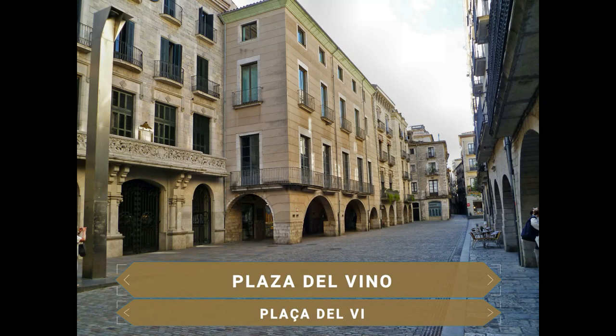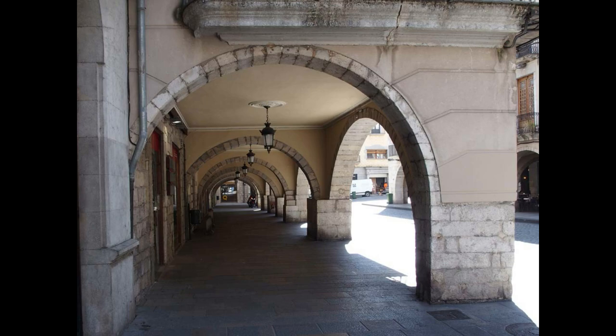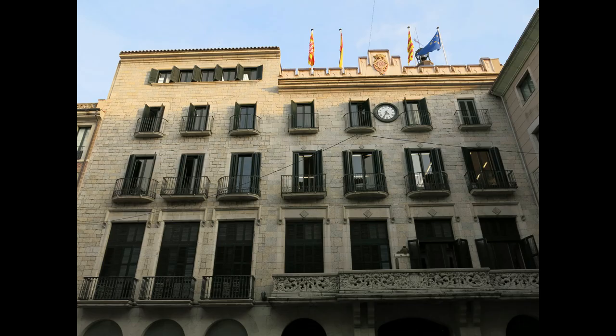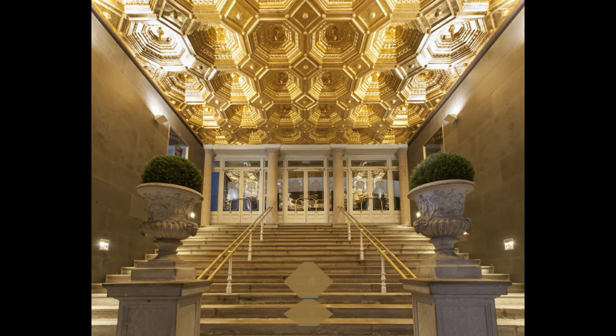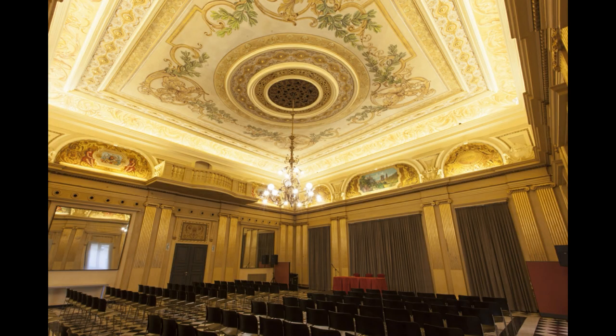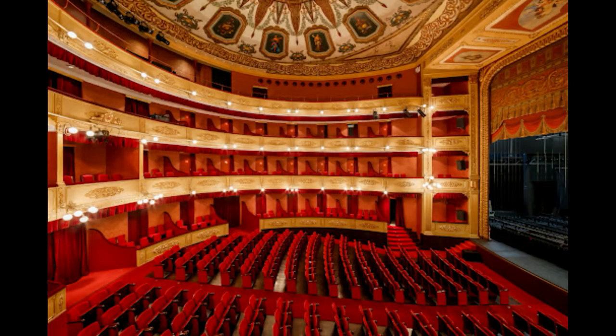El centro político de Girona es la Plaza del Ví, lugar donde antaño estaba el antiguo mercado que dio paso a la venta del vino. Aquí estuvo el antiguo Palau de la Generalitat durante los siglos XVI y XVII. Esta plaza tiene un carácter señorial y en ella se encuentran edificios importantes como el Ayuntamiento, el Palacio del General o el cercano Teatro Municipal, que presenta una bella fachada renacentista con interior de estilo rococó decorado con pinturas y guirnaldas.